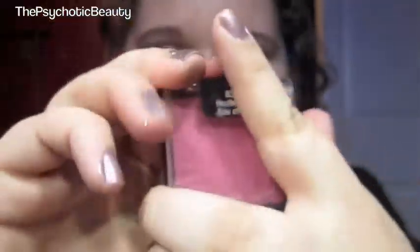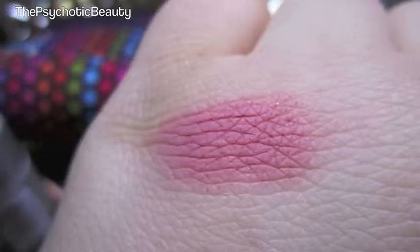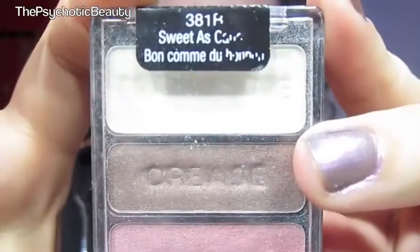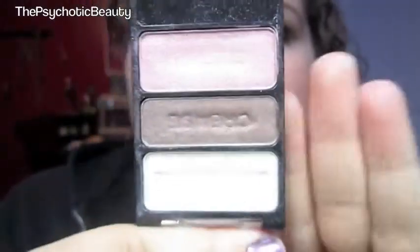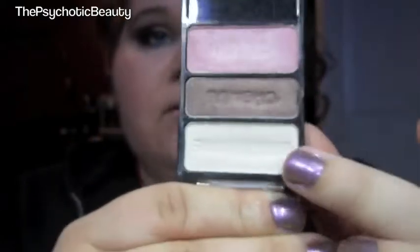This blush is in Heather Silk. Very pretty, very pink. This trio is in Sweet as Candy. This one makes a really pretty eye look every day. It has a pink, medium brown, and a frosty white color.